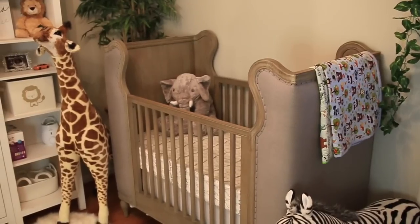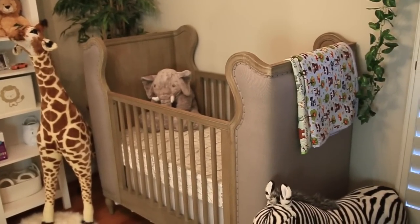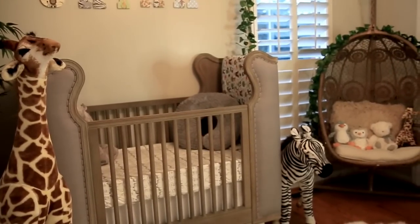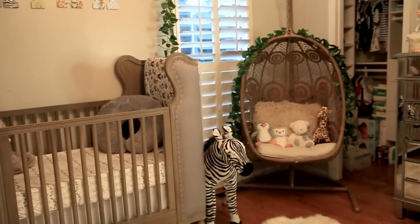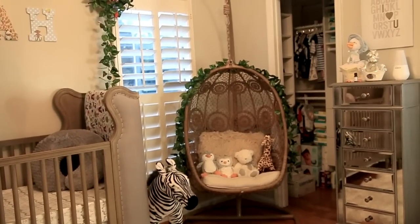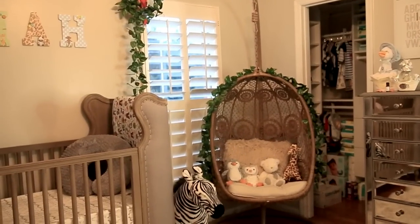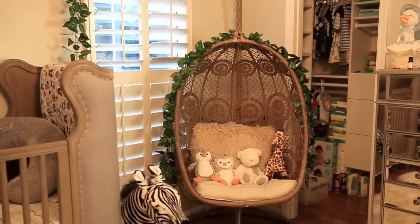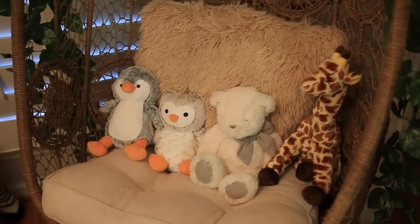Across his crib I have these two blankets that my grandmother made for him, so they're really special. The oversized giraffe and zebra I ordered from Amazon. In the corner we have this little swinging chair that I got from Pier One. We do have a traditional rocker in our master bedroom because that's where he's going to be in the beginning, but I thought the swinging chair was a nice touch and adds to the jungle theme. We just have some different little teddy bears sitting on the inside.